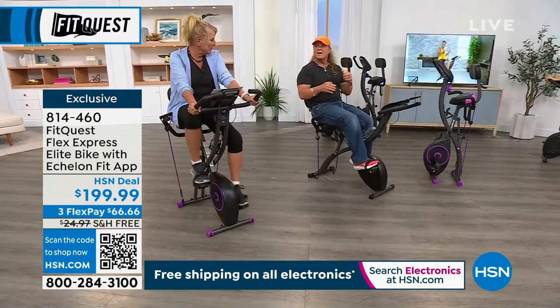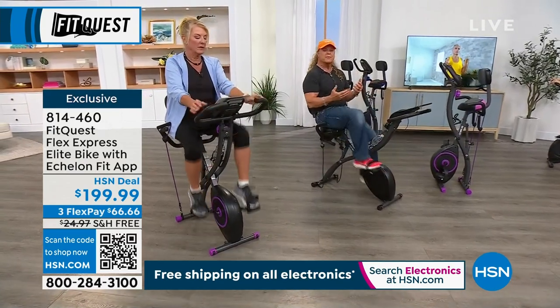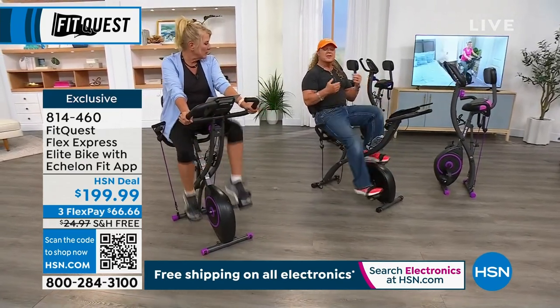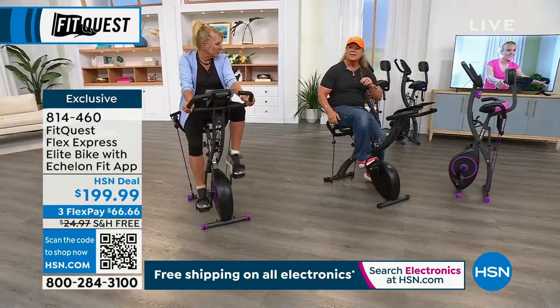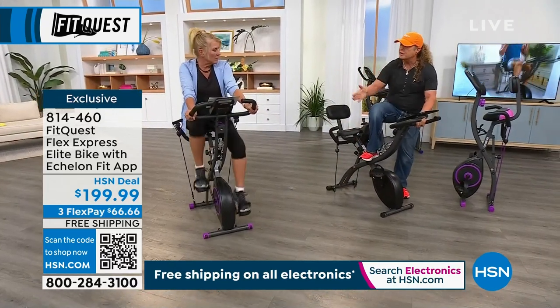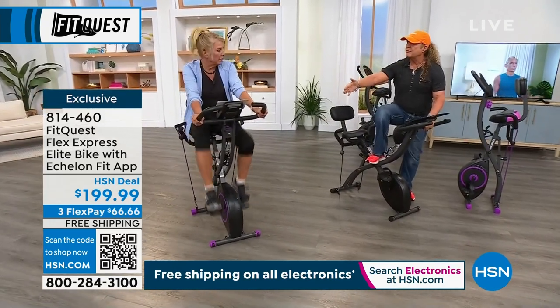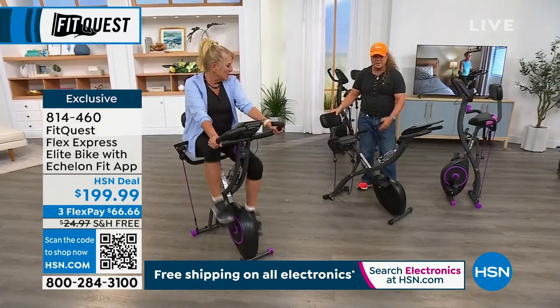You can put headphones on and rock out to this thing. You can watch television and just have the most fun. The key is it's smooth, it's quiet, you can do anything with it. And that's why it's the number one seller in the history of HSN — you can adjust it to any height, you can adjust the seat.